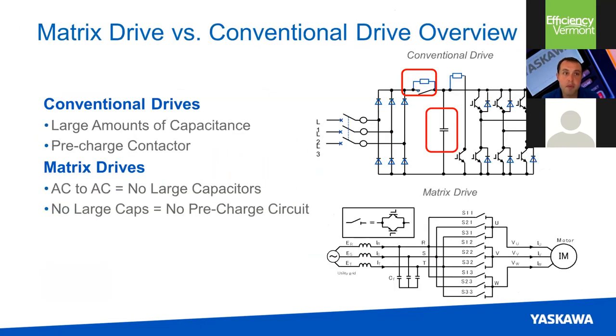What makes the matrix drive different? In a standard VFD, six diodes on the front end, capacitors for the DC bus, and IGBTs for the output produce harmonics during the AC-to-DC conversion. The matrix drive is completely different — there's no meaningful DC bus. Every motor lead is connected to a power line (L1, L2, or L3) by a pair of IGBTs. Whereas a standard drive uses six IGBTs, the matrix uses 18. By eliminating the DC bus, we eliminate the current spikes that generate harmonics.